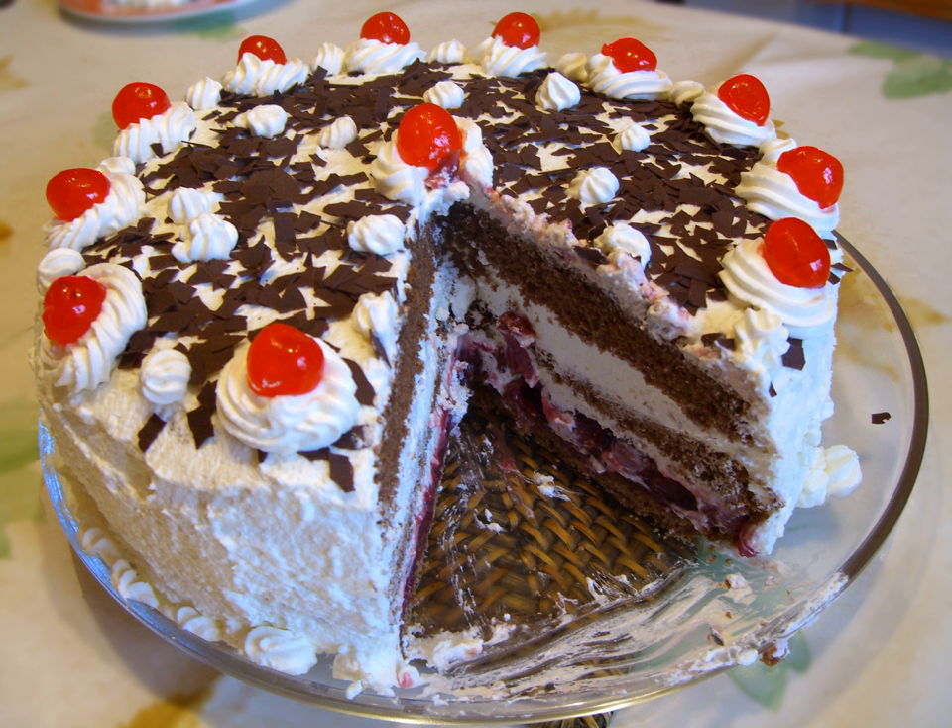Black Forest Gâteau (British English) or Black Forest Cake (American English) is a chocolate sponge cake with a rich cherry filling, based on the German dessert Schwarzwälder Kirschtorte, literally meaning Black Forest Cherry Torte.